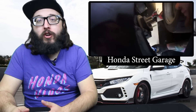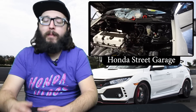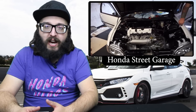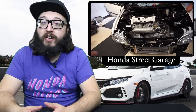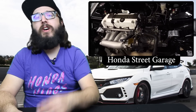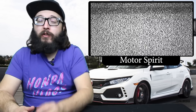Next up, Mark Honda Street Garage — he's on his way to Import Alliance, but before that he's getting a K20 into his buddy's EJ. It's awesome to watch step by step. It's not the first time he's done this, so you get to see the flow, but if it's your first time watching, Mark knows exactly what he's doing. I'm so happy you got the motor you wanted in the car. Definitely check out Honda Street Garage for some K20 action.